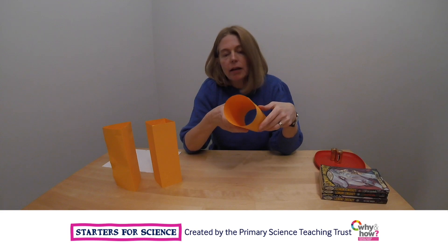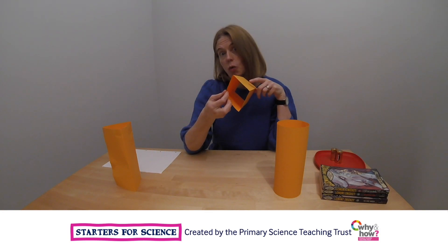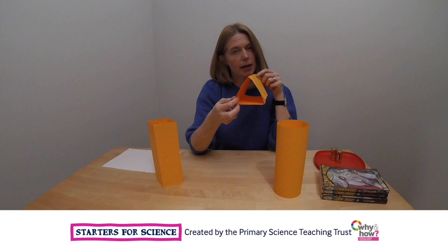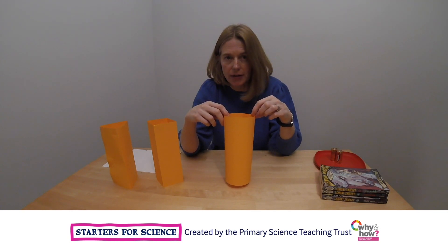You might want to make a tower shape with a circular base, maybe one with a square base, maybe even one with a triangular base. And then you're going to need to find out how strong each of the towers is.